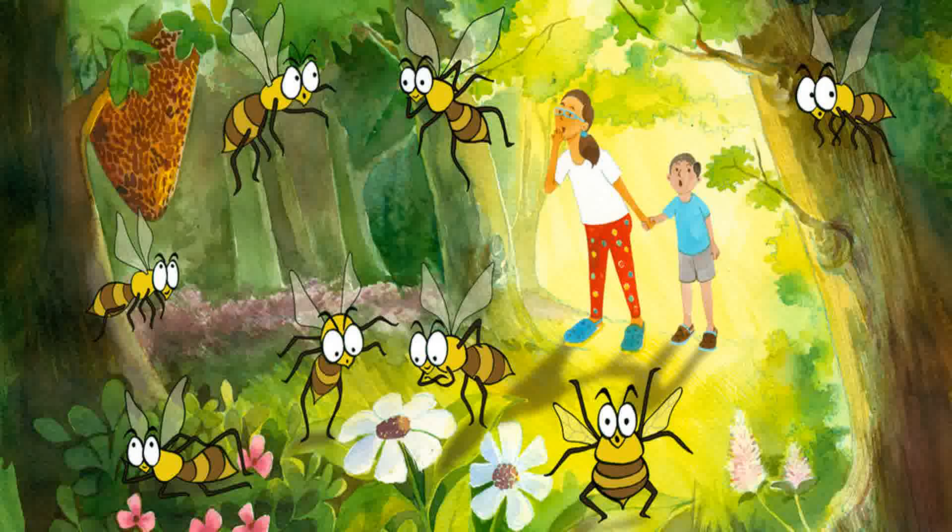Bzzz! Hey, what's all that buzz about? Is it a code word used by bees to call their friends? Or a hum of excitement when honey is spotted?